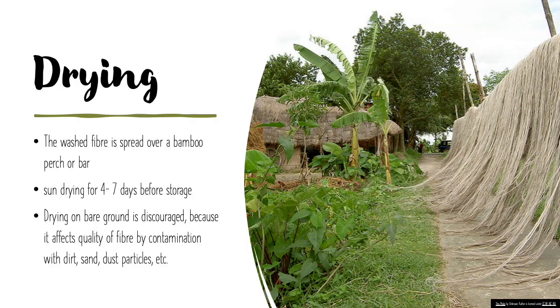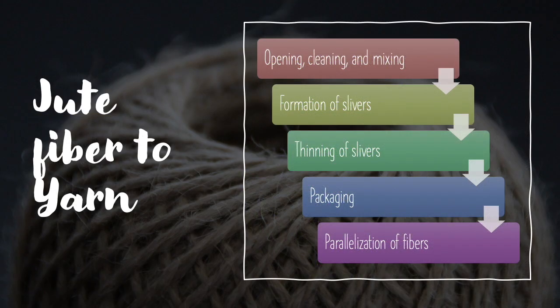The washed fiber is spread over a bamboo perch or bar for thorough sun drying for 4–7 days before storage. Drying on bare ground is discouraged because it affects fiber quality by contamination with dust particles, sand, etc. The journey of jute fiber to yarn is done in a number of steps. The first is opening, cleaning, and mixing. The entangled raw jute fibers are to be disentangled and freed from impurities by cleaning. Usually mixing of different qualities of fibers is done for commercial as well as technical reasons. This is known as carding.